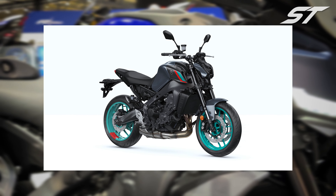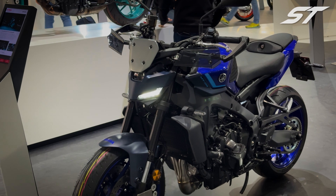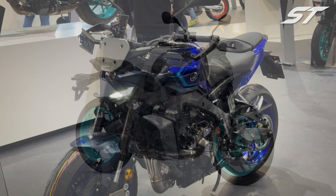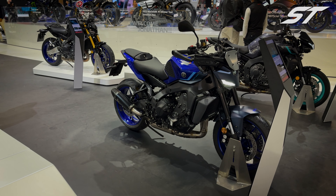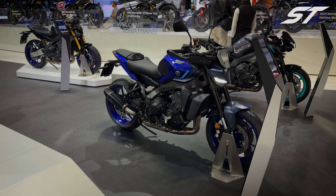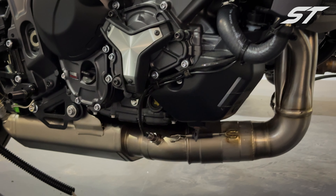The only drawback is the absence of the vibrant orange color accent from the previous model. Now you have three color choices: Midnight Cyan, Icon Blue, and Tech Black. While they all look decent, the signature blue and stealthy black options remain constant. However, they might seem quite similar in appearance.